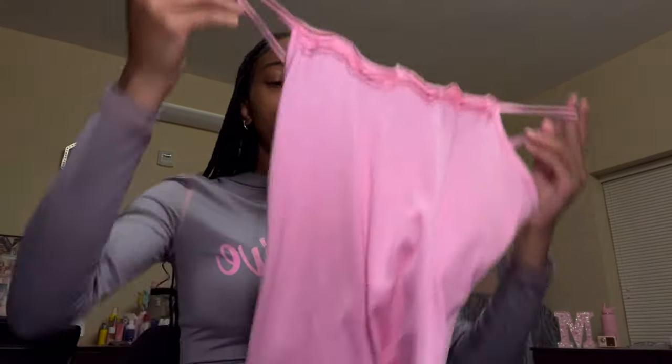The last pajama set was like a one-piece romper. It's just pink with a little lace at the top — a cute little one-piece romper.